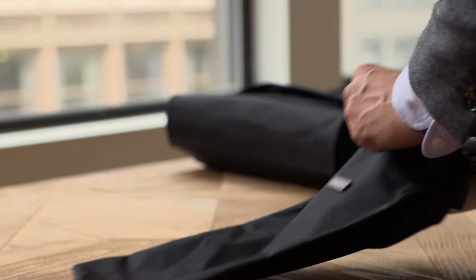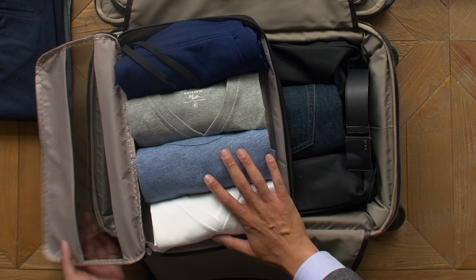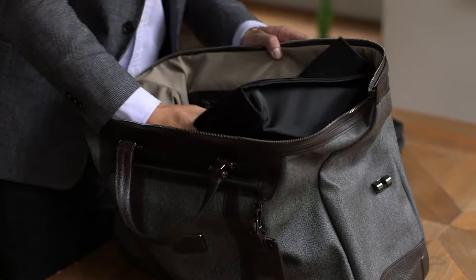Don't forget to pack a pair of sneakers and workout clothes into your duffel. Again, roll garments to save space and prevent wrinkling. You can start with a Tumi folding pack or cube to give the duffel more structure.